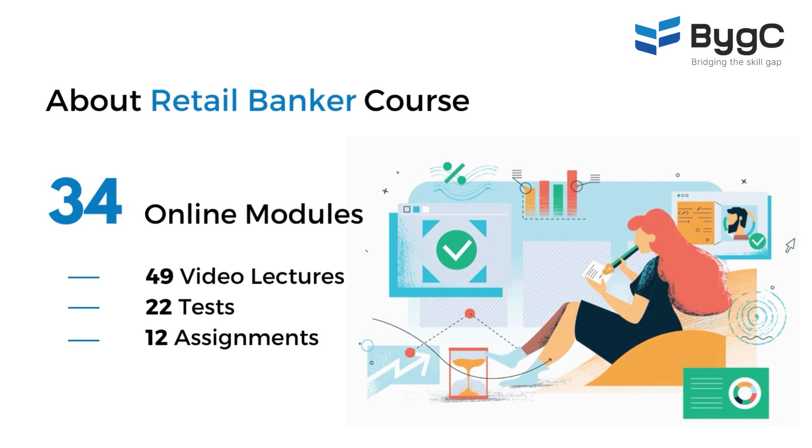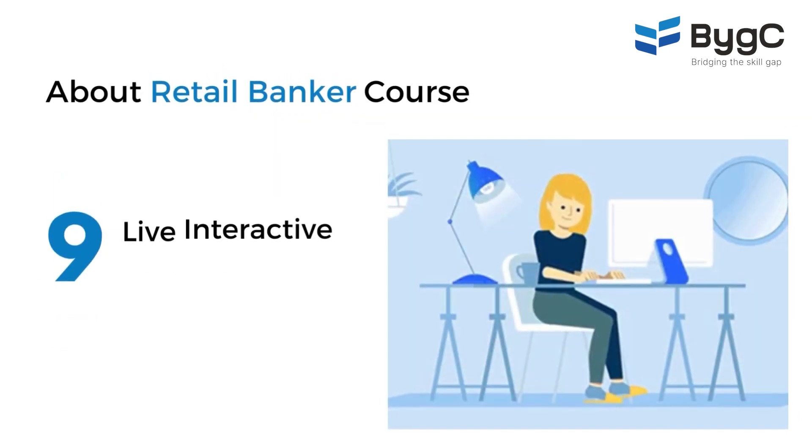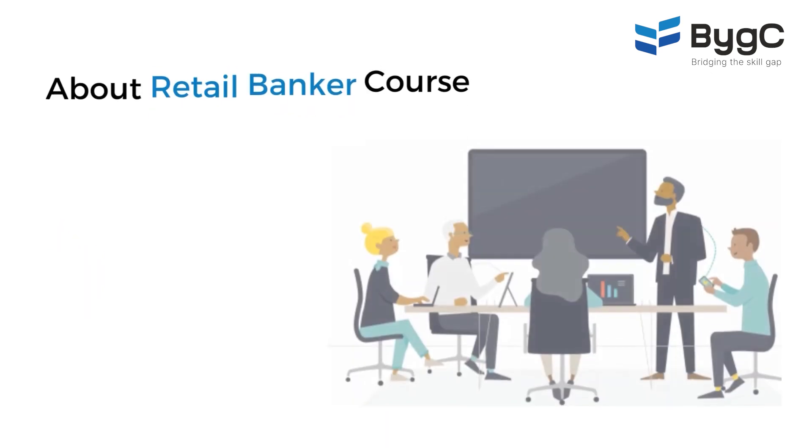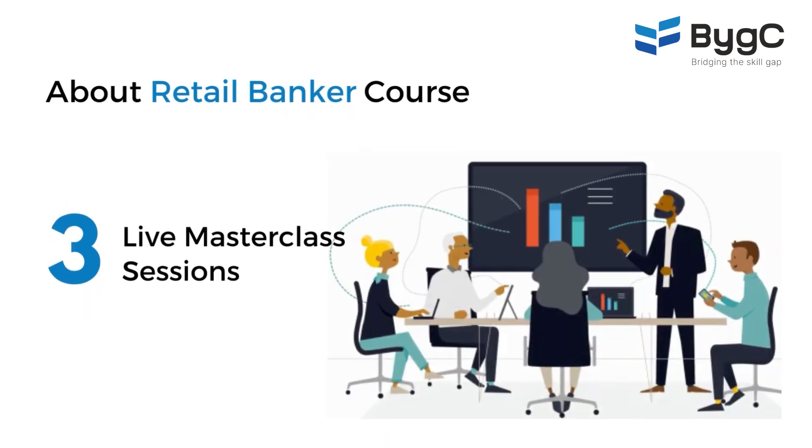Beyond all these 34 online modules, we have nine interactive sessions with the trainers. These are group meetings that you will have with the trainers. Apart from that, there are three master class sessions with very senior people from the industry.